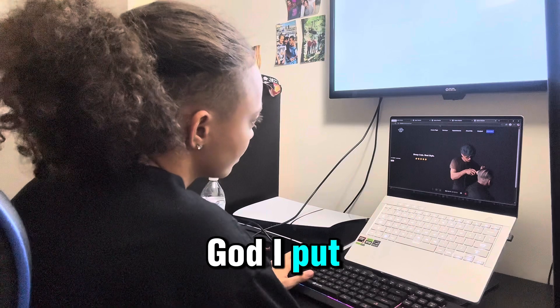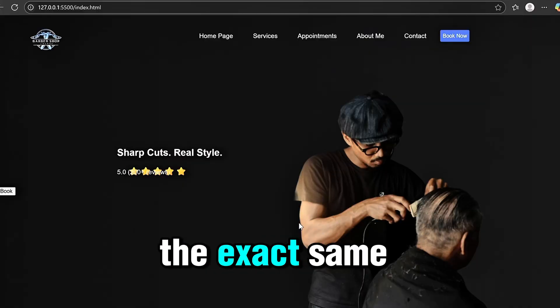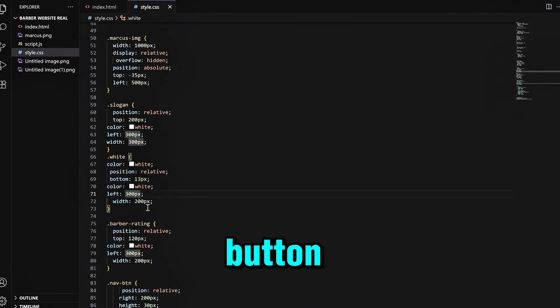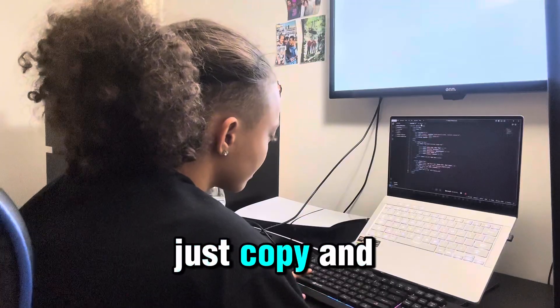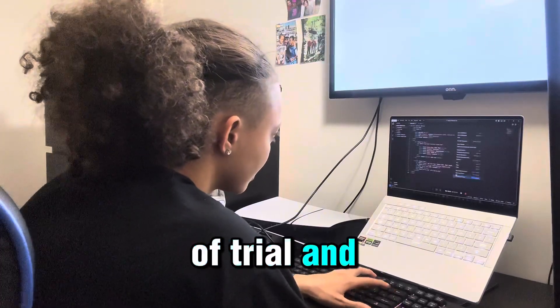I put the review text into a P element and had to do the exact same positioning process again. And then I had to do the same thing to the button. I learned from my mistakes — I wasn't doing margin and padding this time. I immediately jumped into position relative, just copy-pasting and then switching the numbers around with a bunch of trial and error.